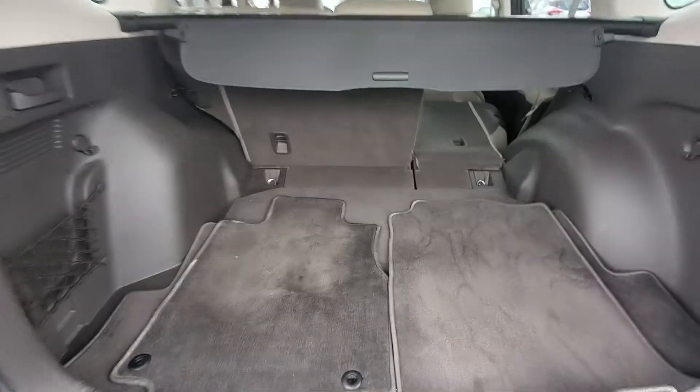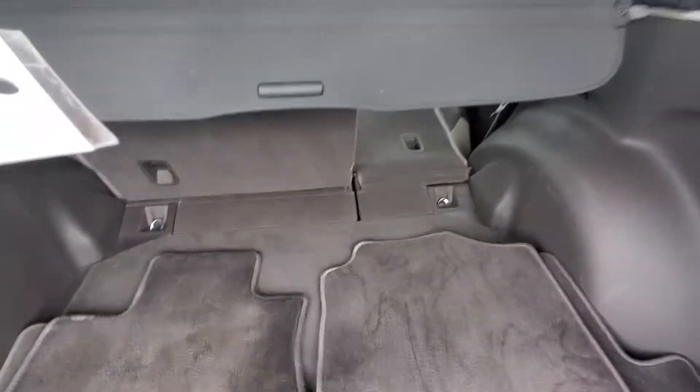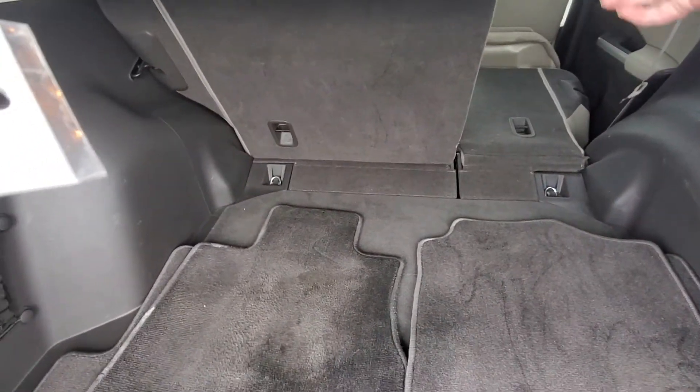All right, plenty of room back here. Those back seats do fold down with the 60-40 split, and then you have your little privacy screen here as well.